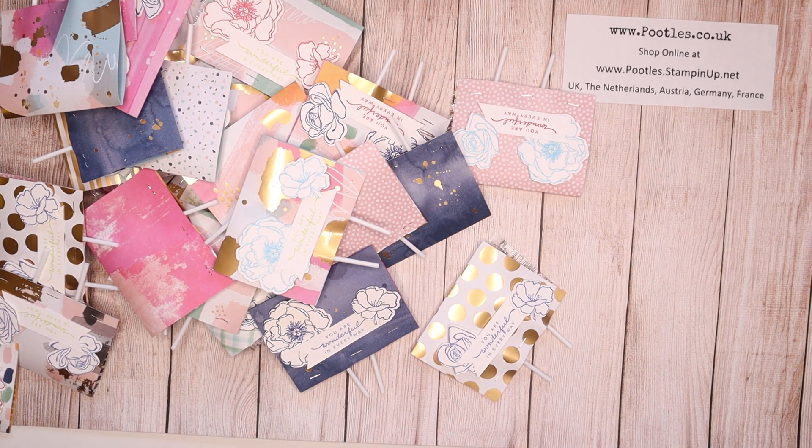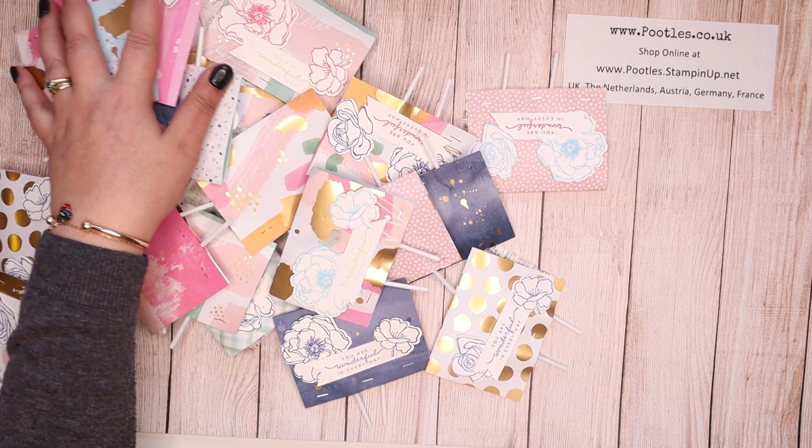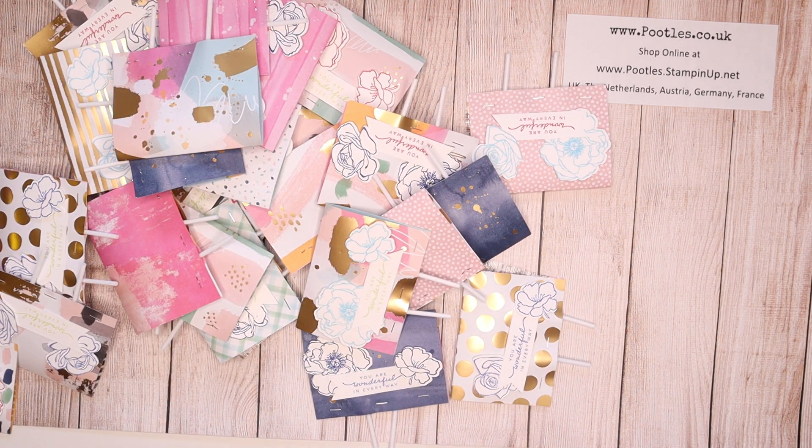Hi there, it's Sam from Poodles.co.uk. Thank you very much for joining me today. Today I wanted to show you some of the goodies that I posted out to everybody who came shopping with me in April.